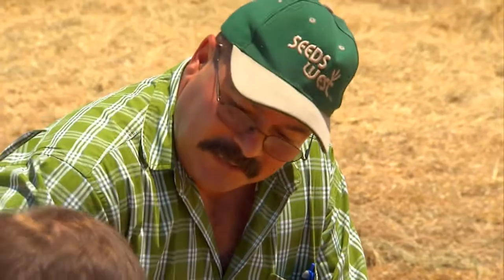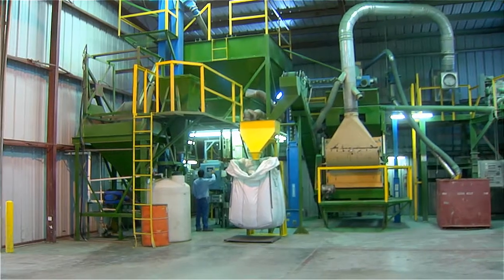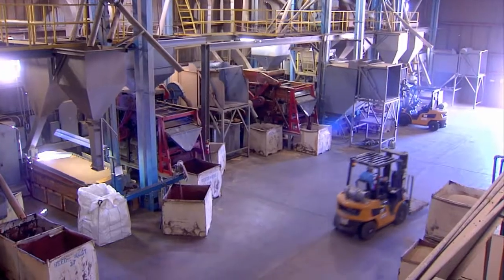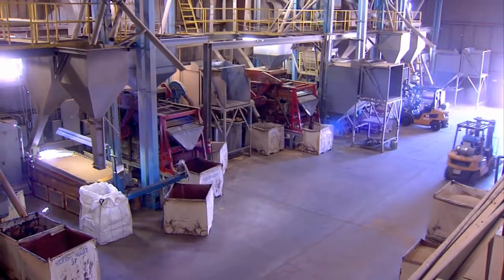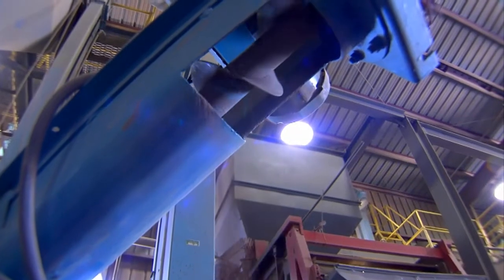We have state-of-the-art production and conditioning facilities in both Arizona and California. These processing plants are specifically designed to handle the different screening processes necessary to keep each variety extremely pure, ensuring the quality of every product we produce.